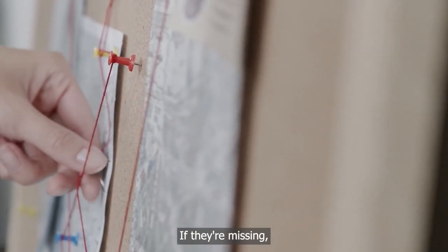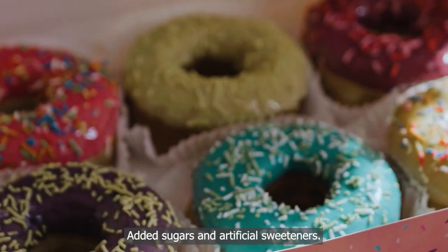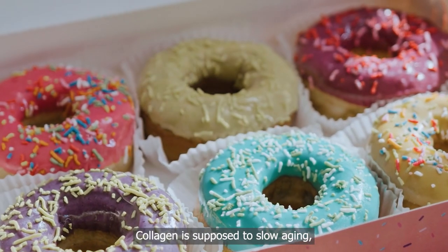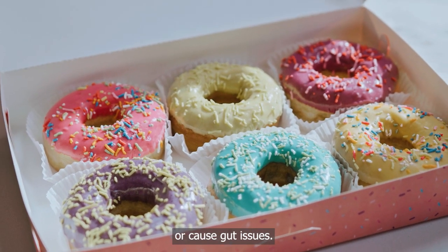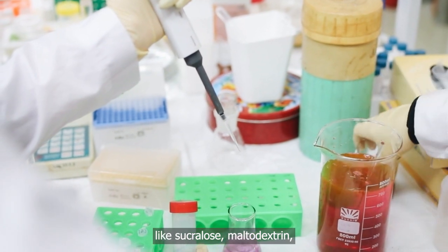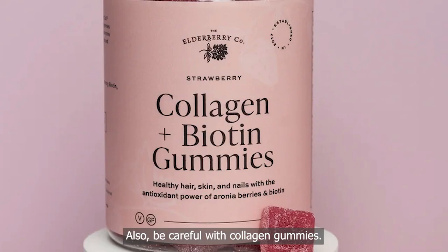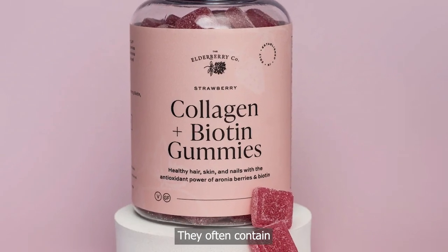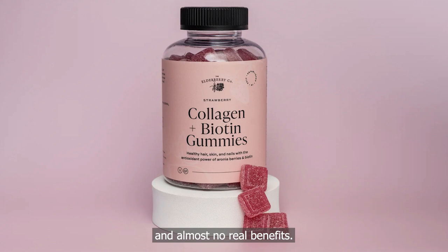If those cofactors are missing, you'll need to add them separately. Another red flag? Added sugars and artificial sweeteners. Collagen is supposed to slow aging, not spike your blood sugar or cause gut issues. Watch out for ingredients like sucralose, maltodextrin, and 'natural flavors' with no breakdown. Also, be careful with collagen gummies — they often contain tiny doses, tons of sugar, and almost no real benefits.